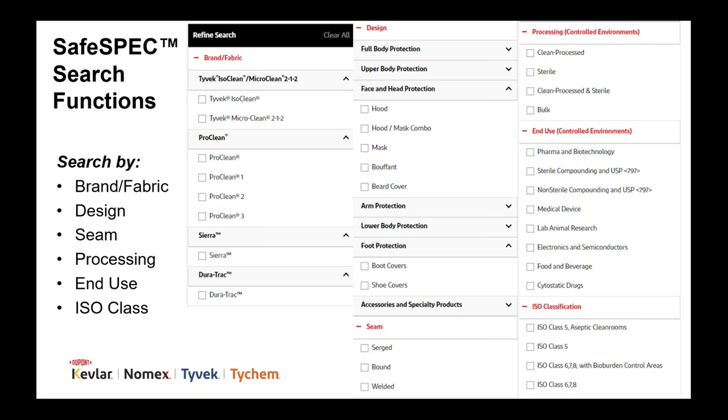We have an extensive CE portfolio, so you'll likely want to narrow down your search. Once you've accessed the CE section of SafeSpec, you can narrow it down by brand or garment style — for example, if you know you only want to look at Tyvek IsoClean coveralls. Other search filter options include seam types, in-room processing, end-use application, and ISO classification.